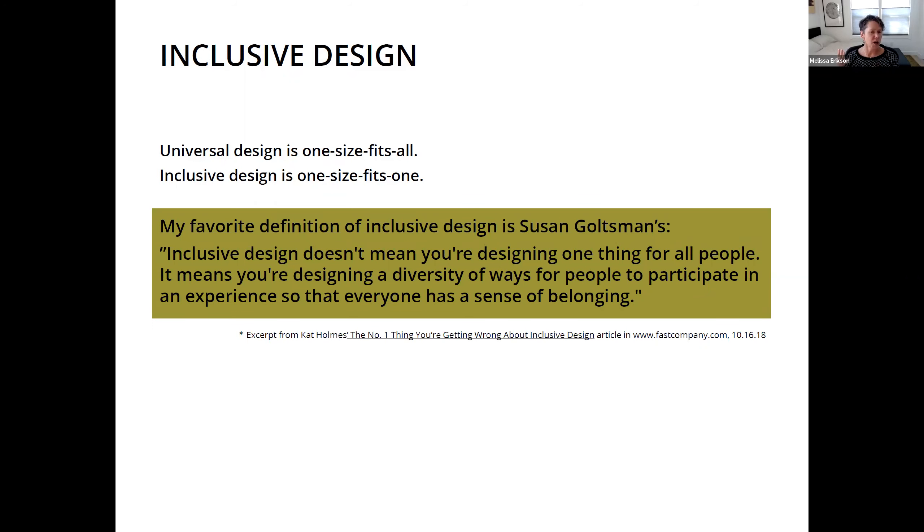Susan Goldsman — who I can still hear talking on my shoulder — was interviewed a few years back, and there was this great quote: 'Inclusive design doesn't mean you're designing one thing for all people. It means you're designing a diversity of ways for people to participate in an experience so that everyone has a sense of belonging.' Trying to figure out not separate, but integrated, and as many different ways as possible.